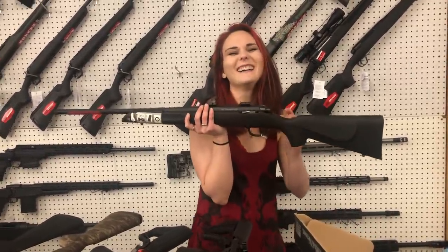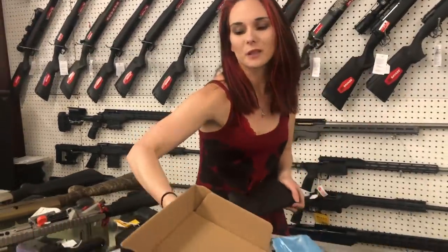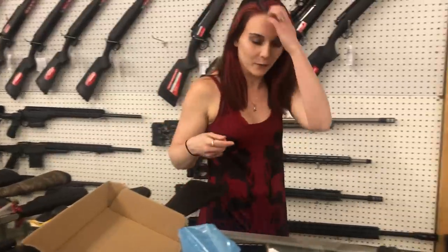Thompson Center in 6.5 Creedmoor, y'all — $370 is what they're going to start at, and they are also threaded for your suppressor.